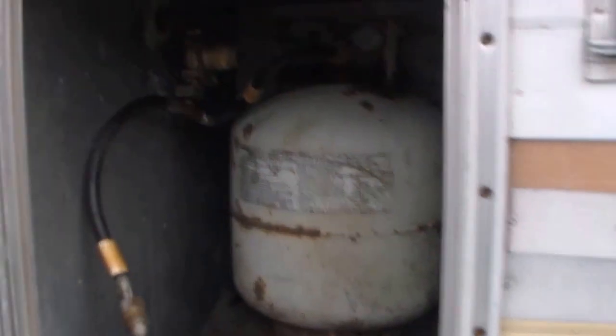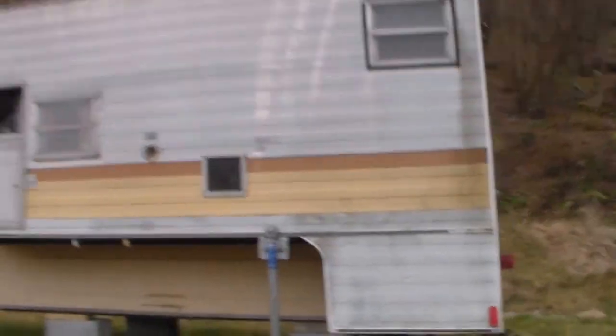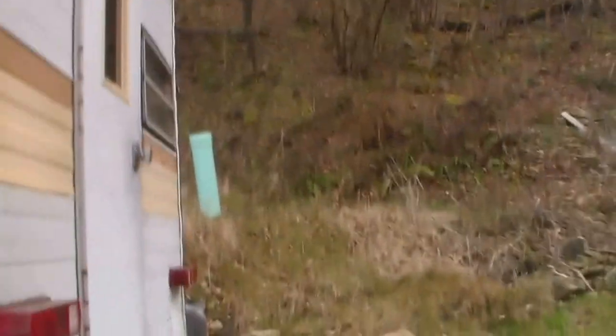This here is where your LP tanks go — it holds two in there. Right here is my refrigerator, runs off LP or 110, and I done hooked it up to 110 with my generator and it works. I'm tickled about that. Let me back up and get a better shot of the side, and there's the back of it.